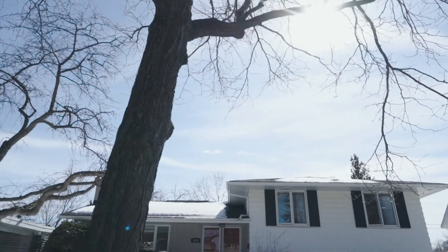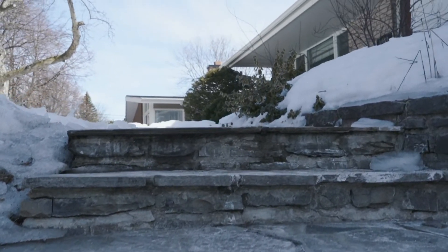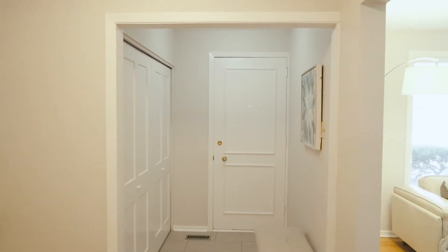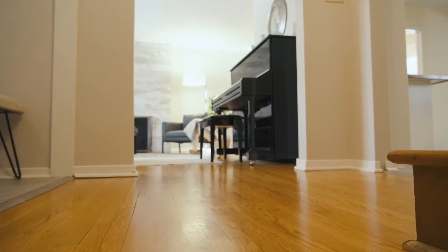Hello everyone, I want to welcome you to 1803 Devlin Crescent in Playfair Park, Ottawa. This is a wonderful family community, a very family-oriented street. We're really excited to be presenting this home to you. It's a three plus one bedroom side split with a single car garage, two full baths, wonderful hardwood throughout, nice updates in the home as well, and a beautiful yard. We would like to show you this home extensively today and help you shop online and get a really good feel for the home.